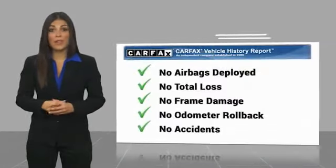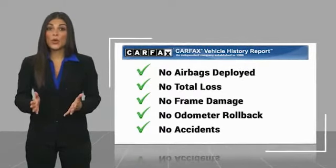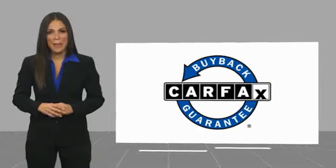Be sure to find a complimentary copy of this report online or contact the dealership. This vehicle qualifies for the Carfax Buy Back Guarantee.